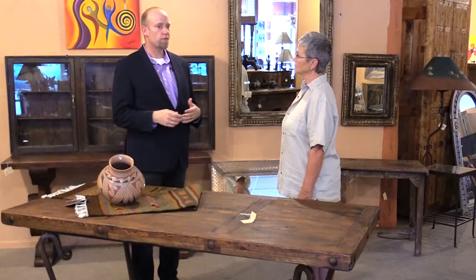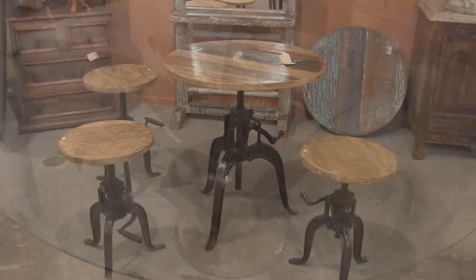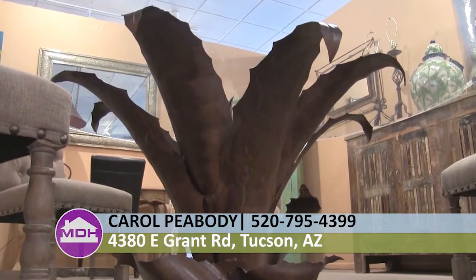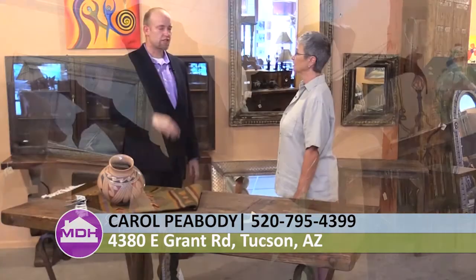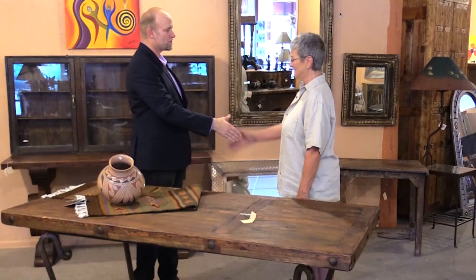If somebody is out looking for furniture, what makes you guys different? I think one of the big things that makes us different is that we are locally owned, and customer service is the ultimate for us. We have no problems, we only have solutions — that's what we want people to know when they come into our store, that we are here for them. For folks at home who'd love to come see this beautiful showroom, once you're on Grant, we are at 4380 East Grant Road, a block and a half west of Swan. We are a large freestanding building with a big burgundy awning and we're hard to miss.